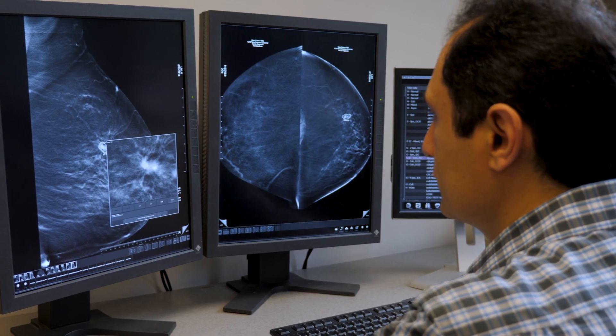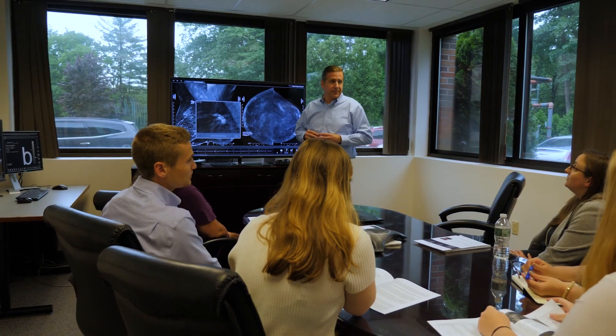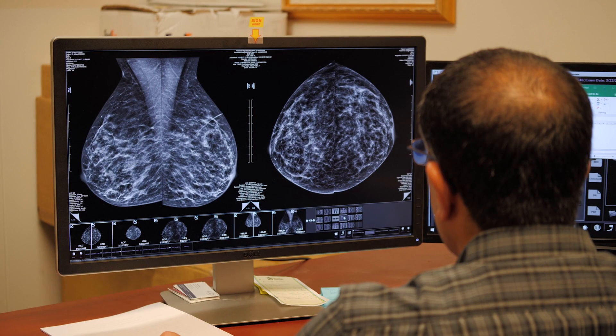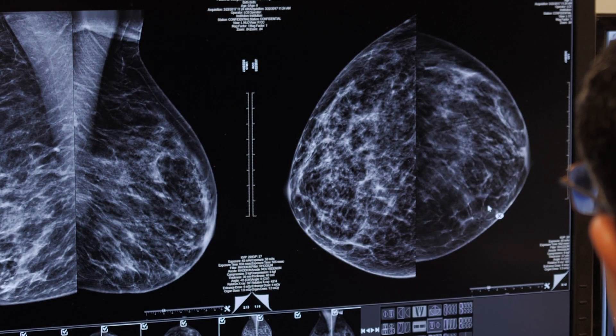That's where the value of our latest software, Profound AI, comes into play. Essentially, Profound is a decision support tool for the radiologist, allowing them to have a friend sitting by their side that's giving them additional information about whether there's a cancer present or not. Profound AI is an innovative cancer detection and workflow solution that's built on the latest in deep learning technology.